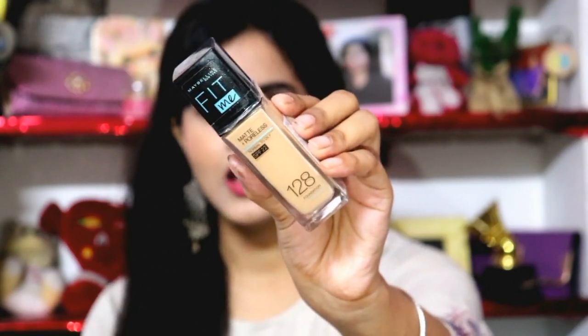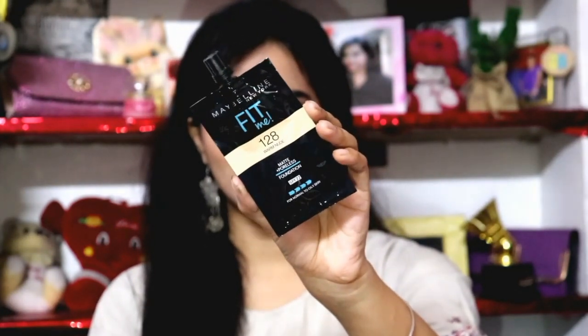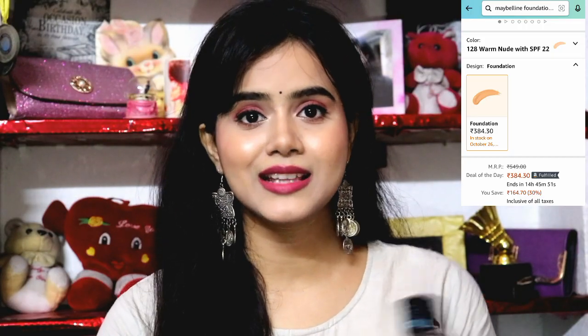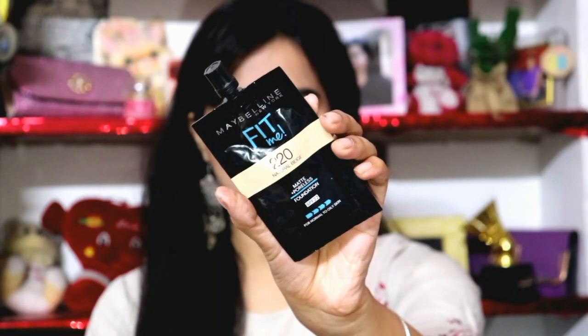First of all, this is the Maybelline Fit Me Collection foundation. I've been using this foundation for several years. My shade is 128 Warm Nude. This is the full size version, but it also comes in a small tube form and a pouch form, which is very affordable — only 99 rupees. You can check the current price via the link in the description box, as it is always available on Amazon.